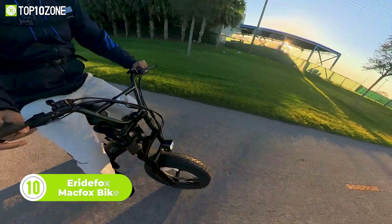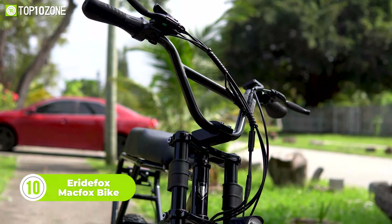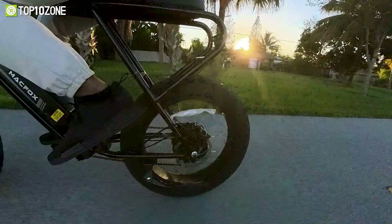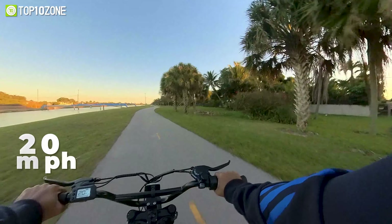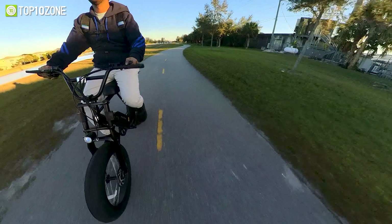Elevate your rides to another level with the MacFox M20X from e-Ride Fox. Designed to meet the core demands of bikers, it offers a reliable way to commute or get across any type of terrain. This e-bike comes equipped with a powerful 500W motor that lets you cruise at up to 20mph. You can either use pedal assist mode or shift to throttle to gain momentum quickly.